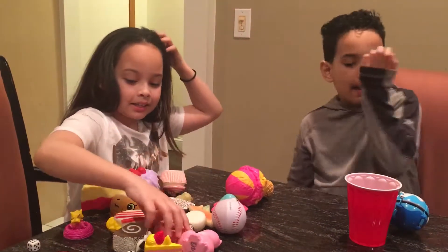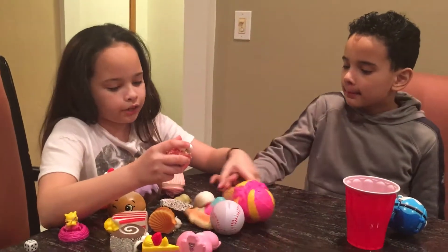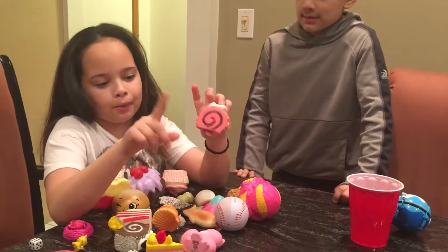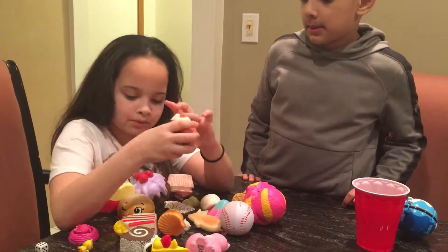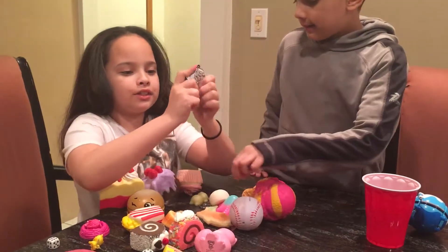This is another cake tart squishy - it has sprinkles on it. I don't want to squish it too much because the sprinkles might fall out, but they're really cute. And I have this little squishy here too.